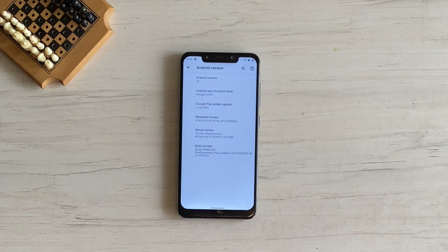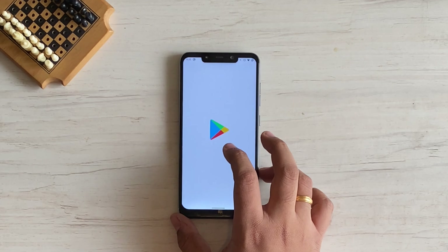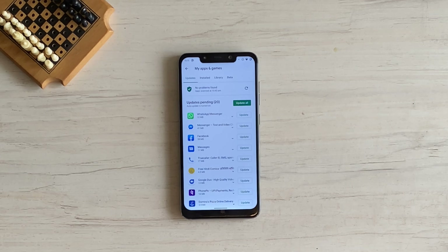You can see we have the August Android security patch with this update. You should also go to the Play Store and check for updates, because certain apps bundled with the ROM may get outdated in the few days it takes for the ROM to reach you. By that time, newer versions are already available on the Play Store.